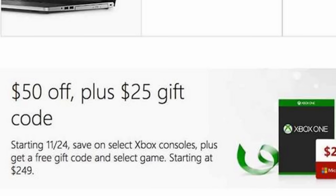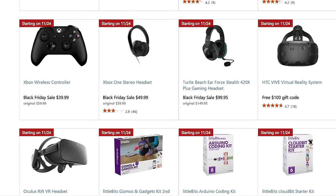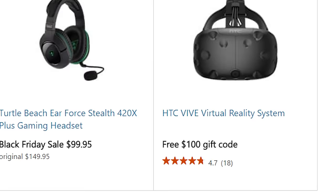Over on the Microsoft Store proper, they're also slashing prices on hardware. All Xbox Ones are $50 off and you'll even get a $25 gift code with your purchase. And if you need an extra controller, all controllers are marked down to $40. Plus, name etching is free for Black Friday, so you can etch your name in to say 'don't touch my console,' or etch someone else's name in as a thoughtful gift. They're also packaging $100 gift codes with the purchase of an HTC Vive or Oculus Rift.